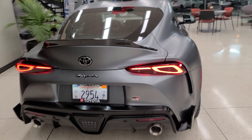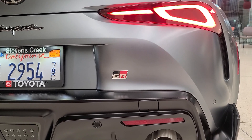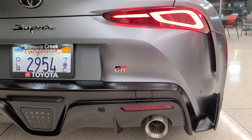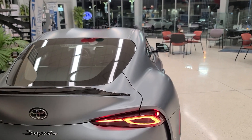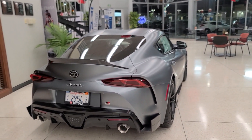Moving to the rear, you can see what the taillights look like lit up at night. Just below the taillight, we have the GR logo. GR stands for Gazoo Racing — the division of Toyota that makes cool cars like the GR86, GR Yaris, GR Corolla coming in the future, and this GR Supra.